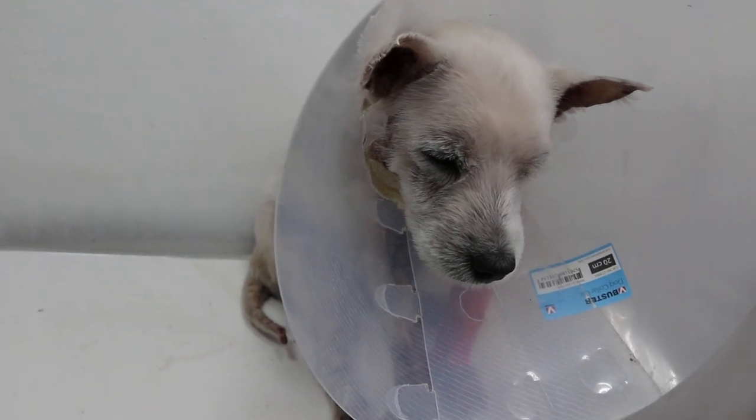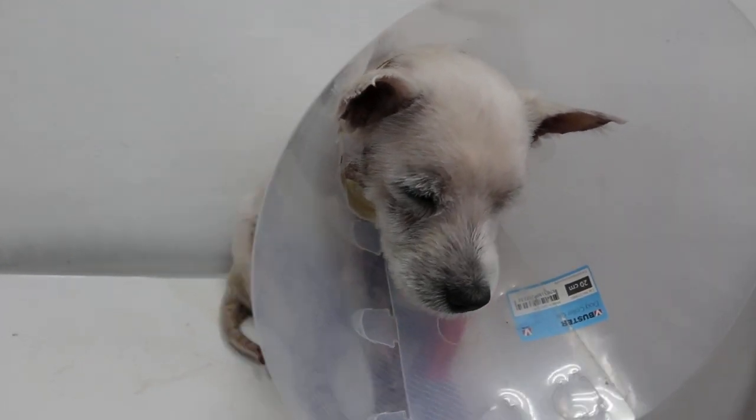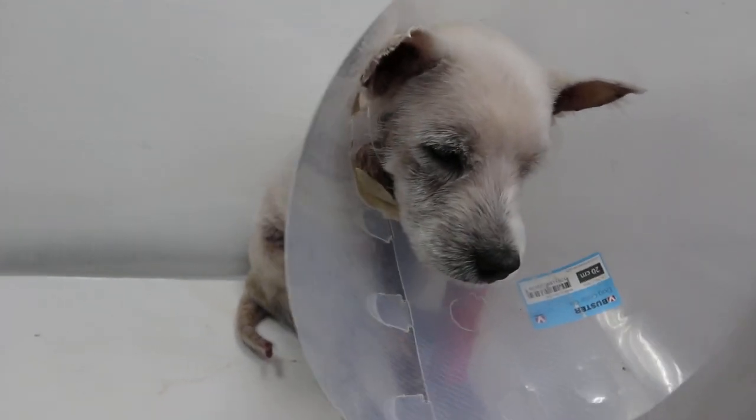To treat the wound together with the skin, we also gave antifungal and immunobooster drugs, and bathed the dog daily.